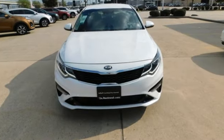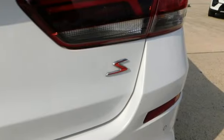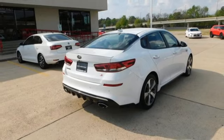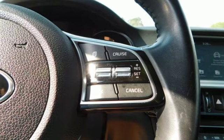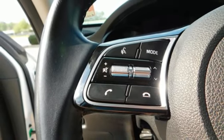It comes nicely equipped with features you'll love: Bluetooth streaming audio, Apple CarPlay and Android Auto, dual-zone climate control, parking distance warning, leather steering wheel, Theta 2 engine, aluminum wheels, gas pressurized shocks, and automatic transmission.